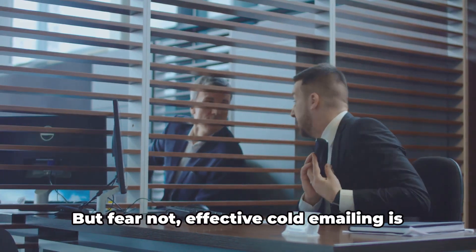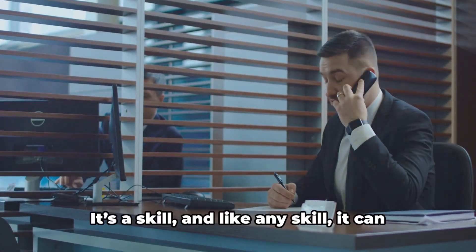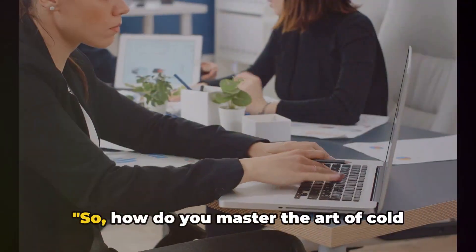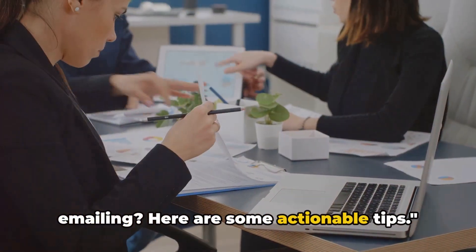It's frustrating, we know. But fear not. Effective cold emailing is not a myth. It's a skill, and like any skill, it can be mastered. How do you master the art of cold emailing? Here are some actionable tips.